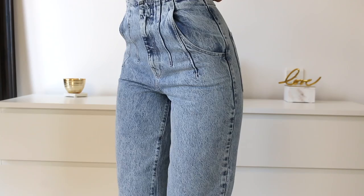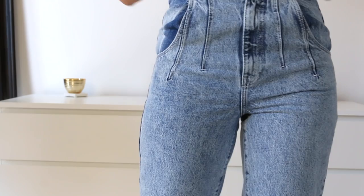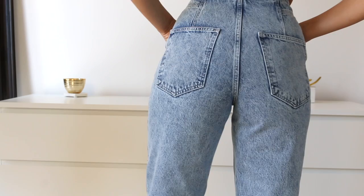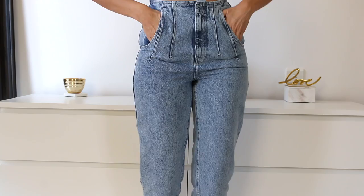Here are the jeans from the set — acid wash high-waisted jeans with a leg gathering at the bottom that creates a more rounded silhouette. They go really high on my waist but feel quite tight on my hips. These are a size 36; I tried the 38 but they were just huge on the waist and very baggy on the hips. I really think they might get better with some wear — they're super fun and cute.